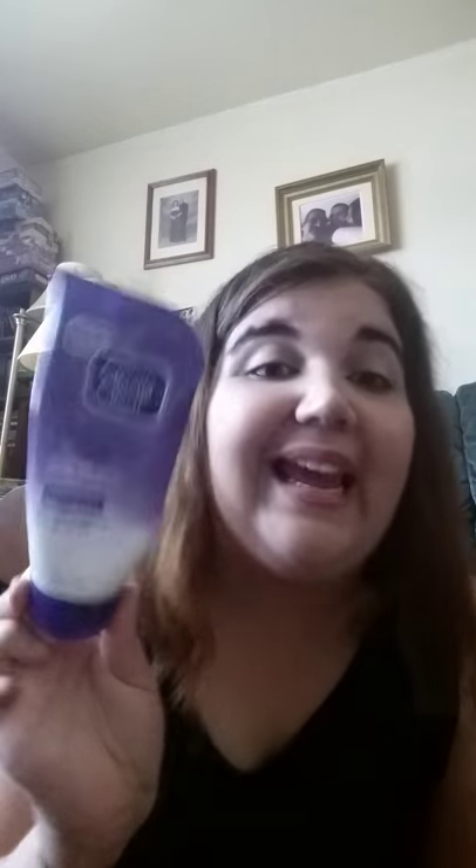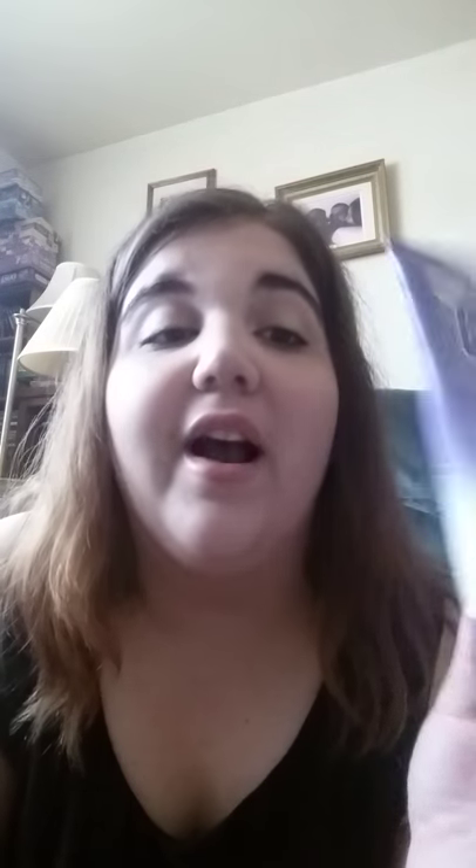I have one face product, one concealer, one brow gel, and then a bunch of mascara-type products. My face product is the Clean and Clear Continuous Control Acne Cleanser — 10% Benzoyl Peroxide Acne Medication Daily Formula. Keeps fighting breakouts long after you wash. This was a recommendation from Breanne Barbie — I'll leave her channel down below. Oh my god, it is amazing. It doesn't smell all that great, but did you really expect it to? This is for those of us where salicylic acid just does not work. Benzoyl peroxide is where it's at.